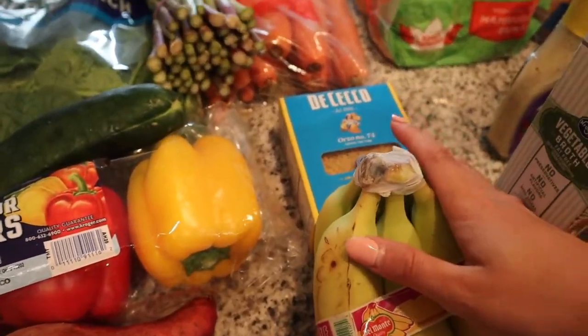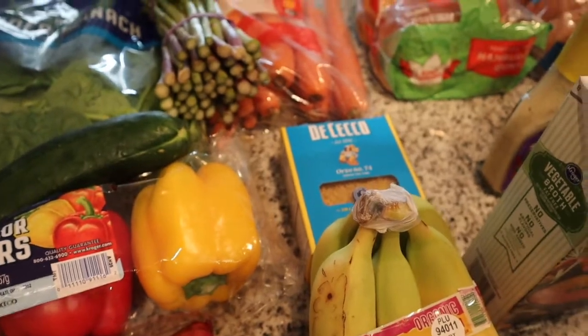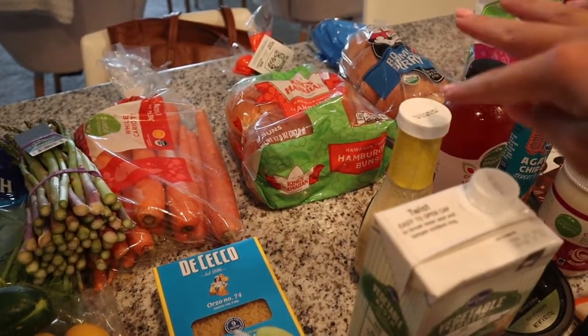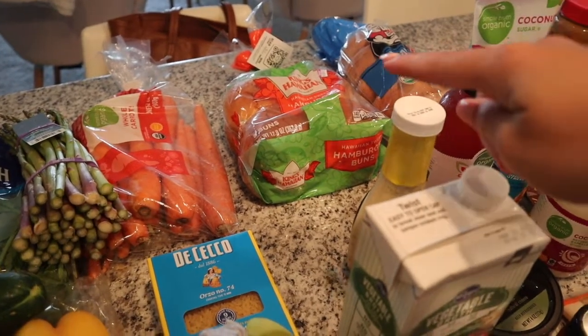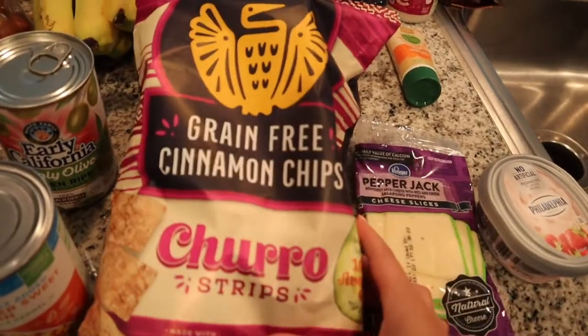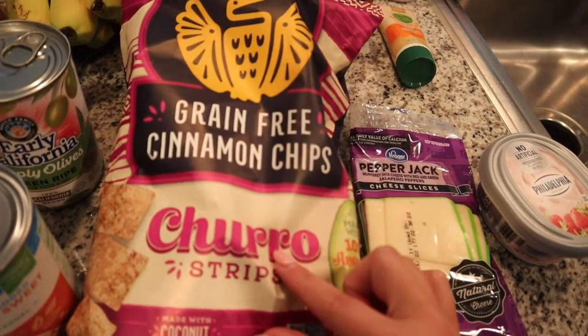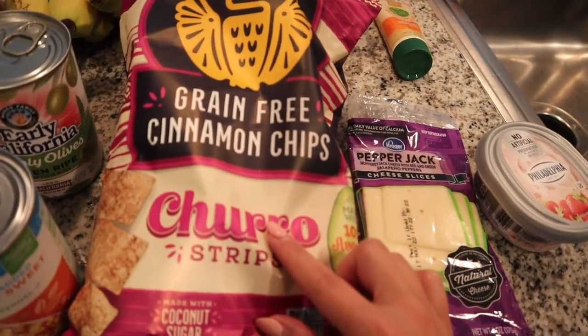I also picked up some orzo for another recipe that I'm going to be trying. We got some hamburger buns, some Dave's Killer Bread, and blueberry muffins — those are so stinking good. Then I picked up some more of my favorite snacks, which are the Siete cinnamon chips and the churro strips. These are so fantastic — such a good snack.